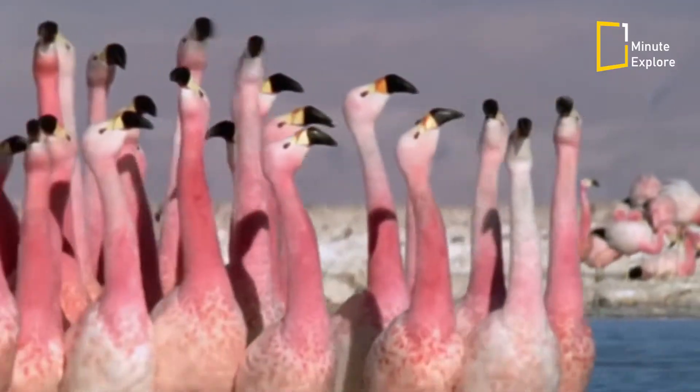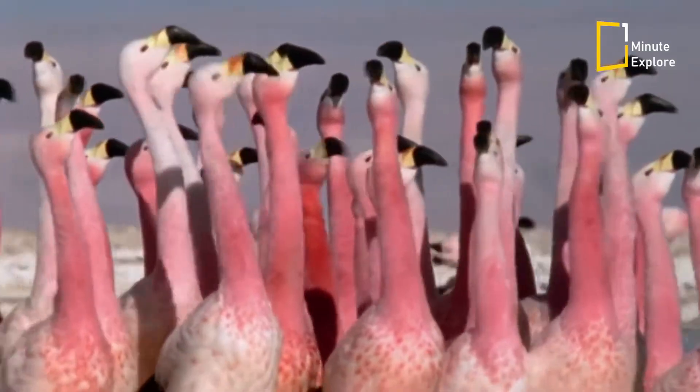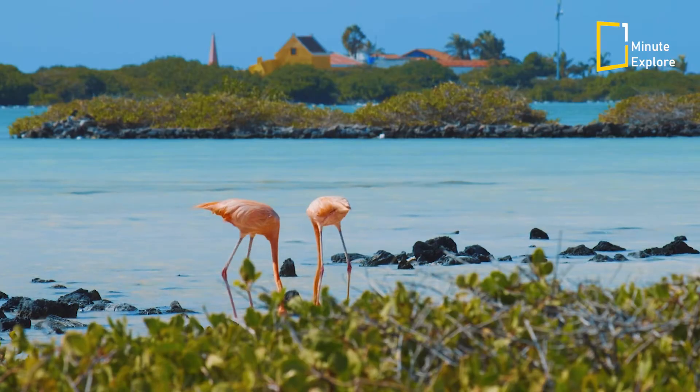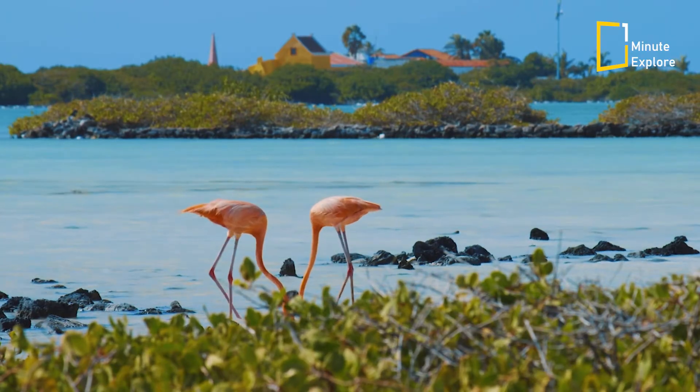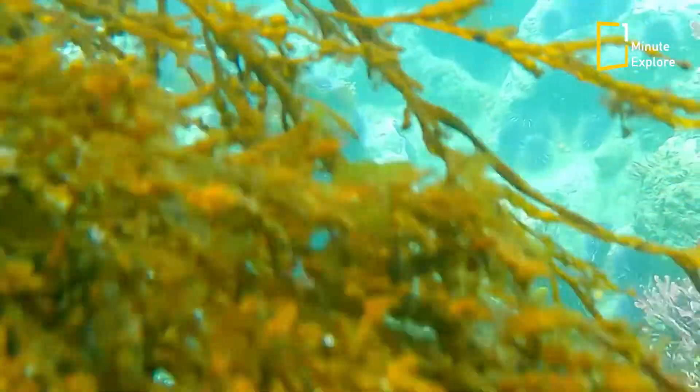Flamingos are known for their stunning pink plumage, but have you ever wondered why they are this colour? The answer lies in their diet. Flamingos primarily feed on a diet rich in small crustaceans such as shrimp and algae.